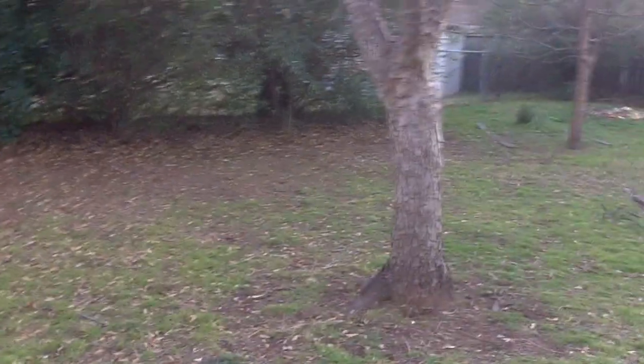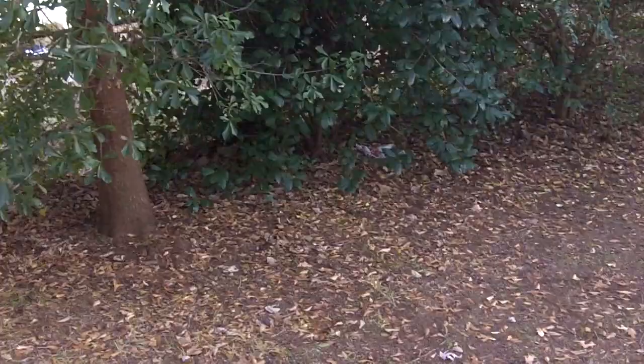Hey guys, it is actually nice out today — believe it or not it's warm, got up to 75 degrees. First time wearing short sleeves this early. This will be the update video for the month of January 2019, showing what the backyard looks like.